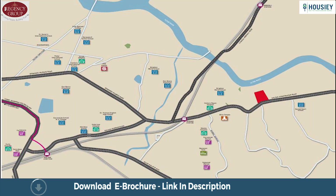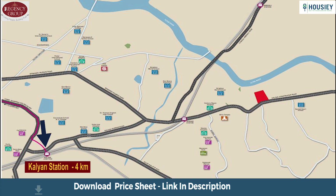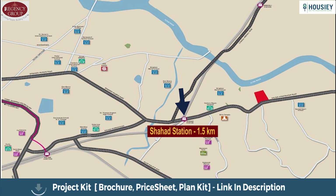Coming to the location part. The project is located on main Kalyan Murbaru Road, just next to Century Rion Club, with Birla Temple at a distance of 500 meters, Kalyan Station at 4 kilometers and Shahar Station at 1.5 kilometers.